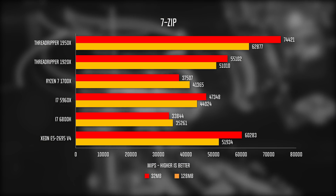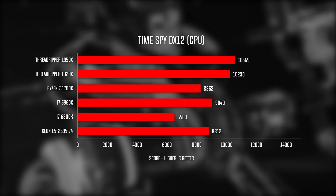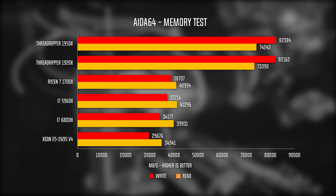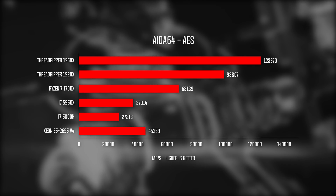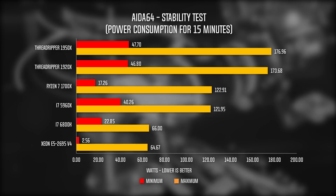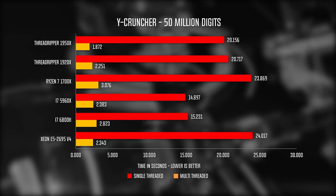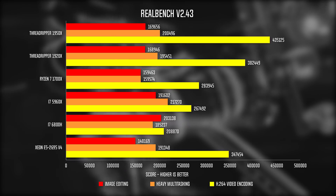Moving on to the numbers — we won't be doing any gaming benchmarks with these processors because they are not exactly built for that. If you're going to build a gaming rig, you'd be better off with an i7-8700K or even the Ryzen 7 1800X. The Threadripper processors far exceed our other CPUs in synthetic benchmarks. In almost all AIDA64 tests, we observed an 18–25% increase in performance on the 1950X over the 1920X. In the stability tests, both processors maxed out at just under 180W — around 50W more than our Ryzen 7 1700X.